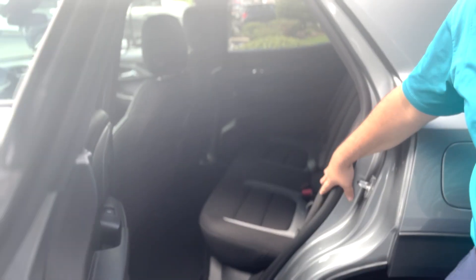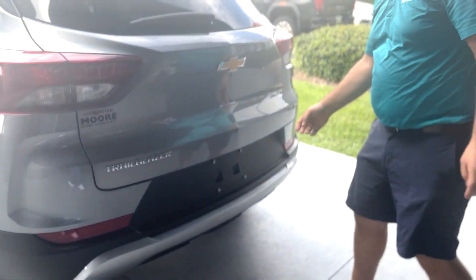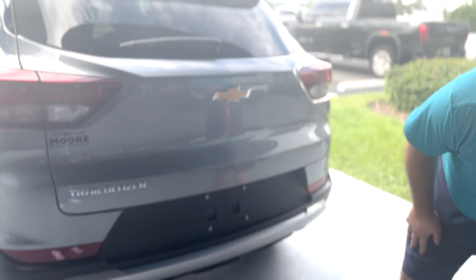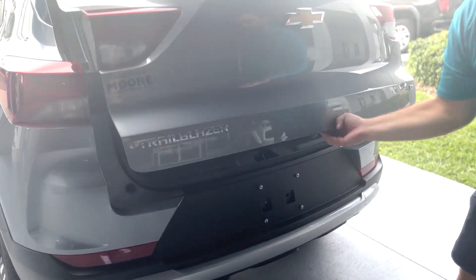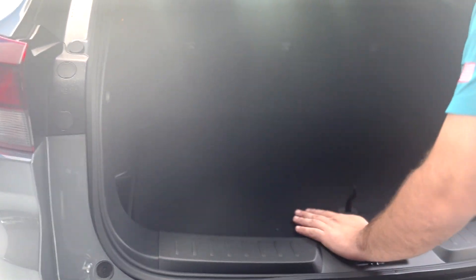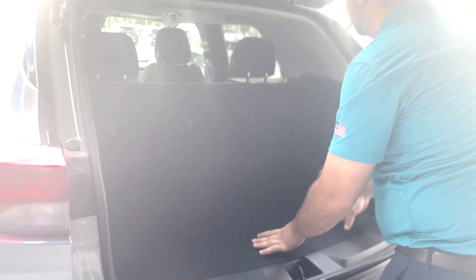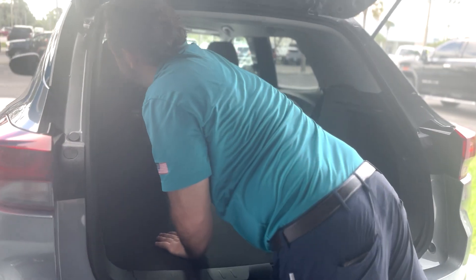Plenty of space for back passengers — nice, easy, comfortable ride. You got your backup camera down here. Plenty of space for cargo back here. You got little pockets on the side to put smaller things out of the way. Down here is going to be your spare. If you need additional storage, seats go down nice and easy.